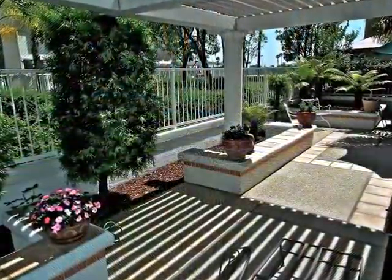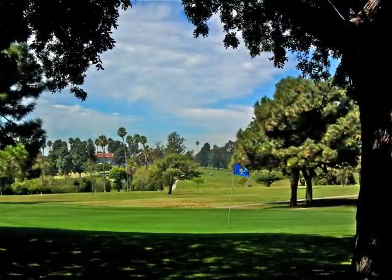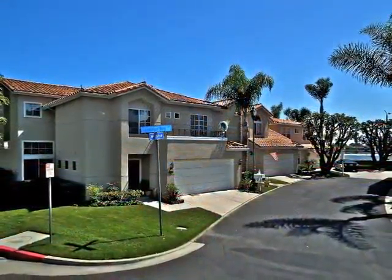Relax on the garden terrace with its built-in party center, or take a short stroll and enjoy the Spinnaker Bay lifestyle just outside your own front door.